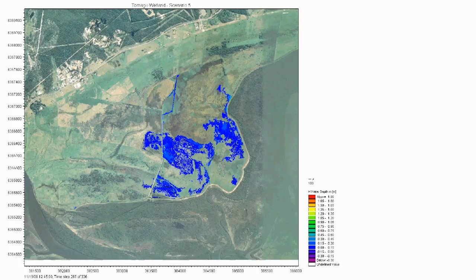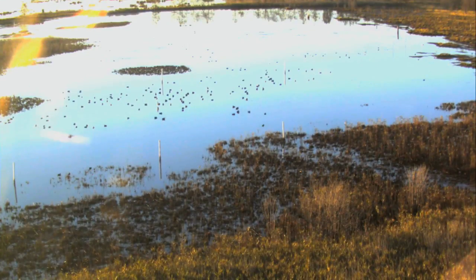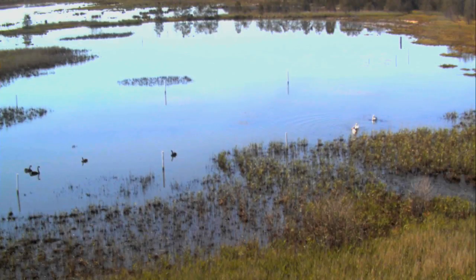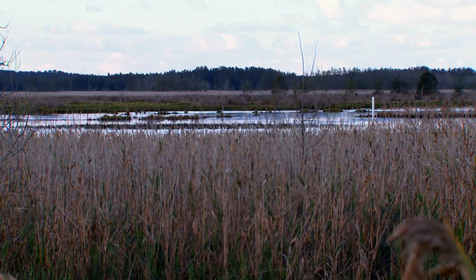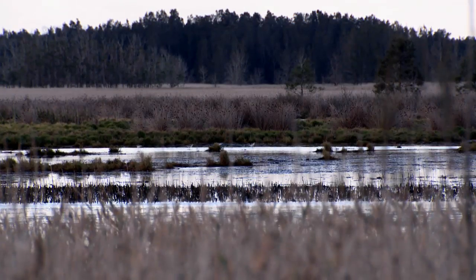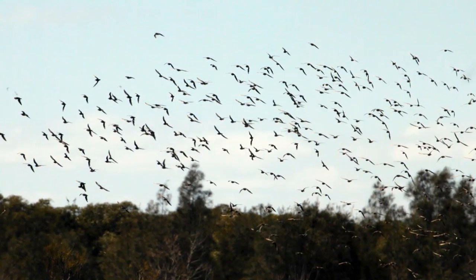Hydrodynamic modelling by the Water Research Laboratory showed how the site would respond to the restoration of tidal flows. The Water Research Laboratory has also developed advanced monitoring techniques, adapting remote imaging to sustainable management. That monitoring is then used to basically redesign the system if need be, to create those desirable outcomes of the site.